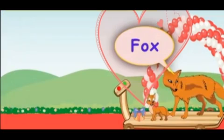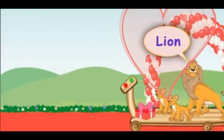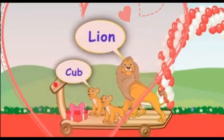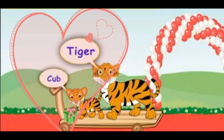Here comes another friend - it is a fox. Fox too comes with its young one, cub. Here comes another friend, a lion. Lion also comes with its young one called cub. Here comes one more friend, a tiger. Its young one is also called a cub.